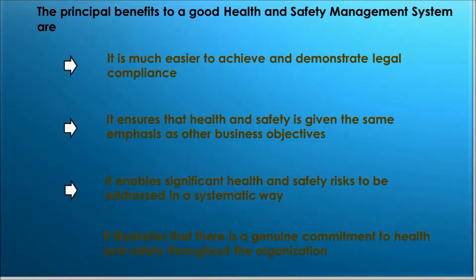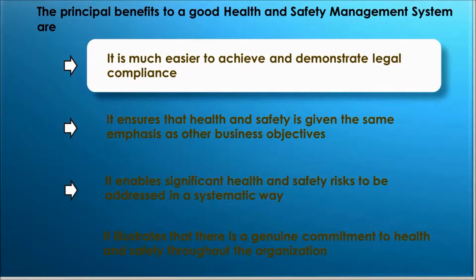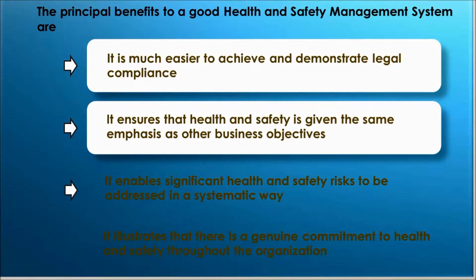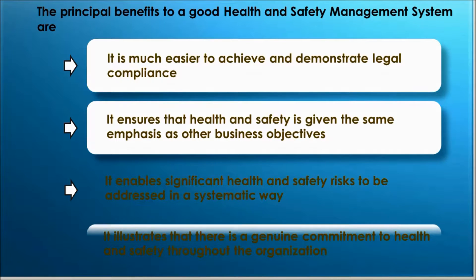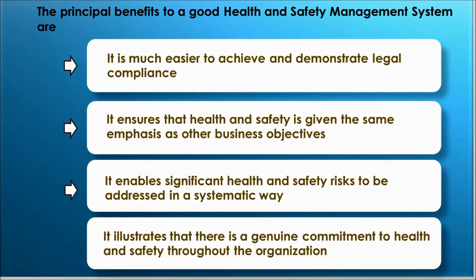The principal benefits of a good health and safety management system are: it is much easier to achieve and demonstrate legal compliance; it ensures that health and safety is given the same emphasis as other business objectives; it enables significant health and safety risks to be addressed in a systematic way; and it illustrates that there is a genuine commitment to health and safety throughout the organization.